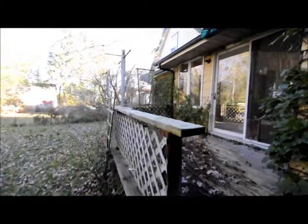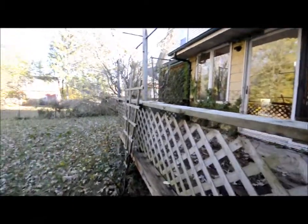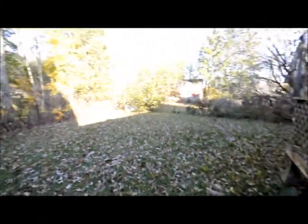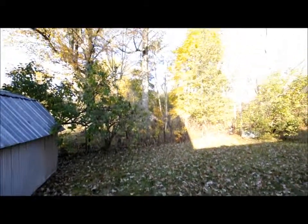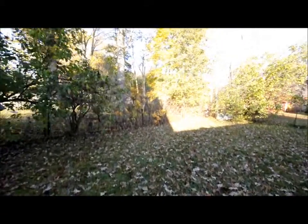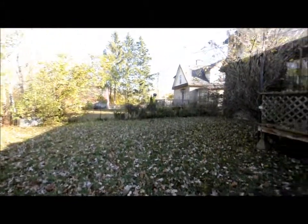Here we are out back. So this is the deck off of that family room area with the gas fireplace. Got a really cute backyard here. Lots of privacy. Big trees. And overall just a really cute house.